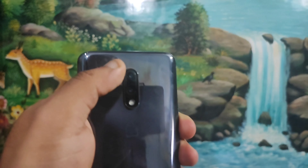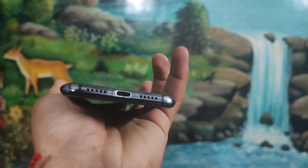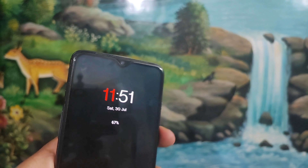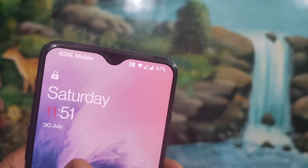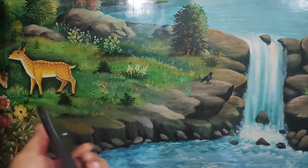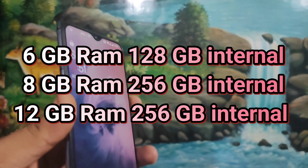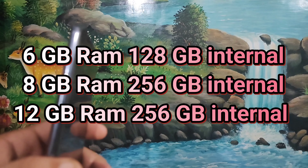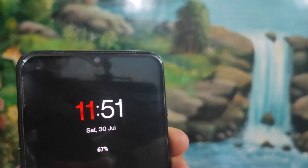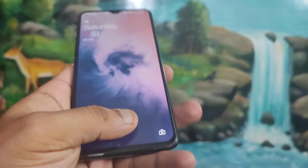It has a 48 megapixel camera and a 5 megapixel camera. You have a Type-C port with 20W fast charging, dual speakers, a drop-down V-shape notch, and memory options starting from 6 GB RAM with 128 GB storage, going up to 8 GB RAM with 256 GB storage. The front camera has 16 megapixels and there is an in-display fingerprint scanner.